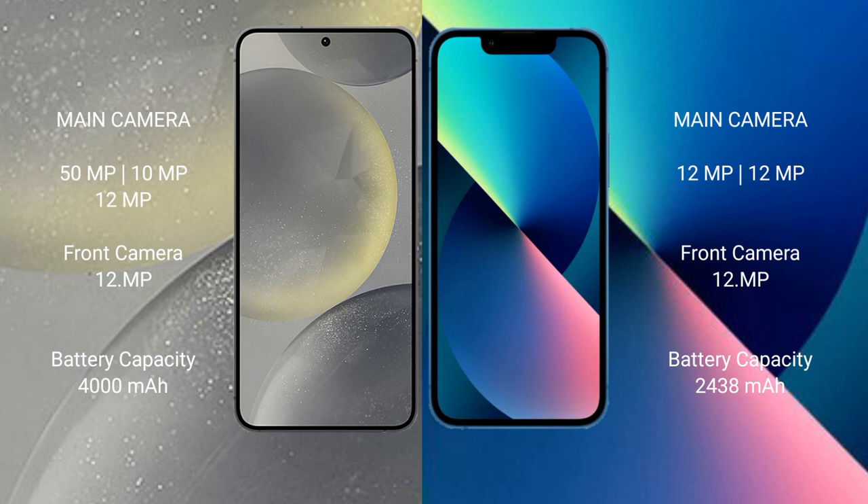Samsung Galaxy S24 has a 4000mAh battery with 25W fast charging support. iPhone 13 Mini has a 2438mAh battery with 20W fast charging support.